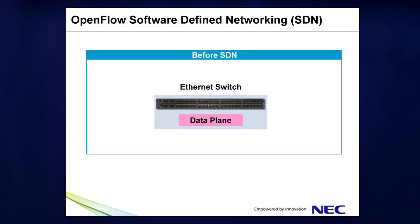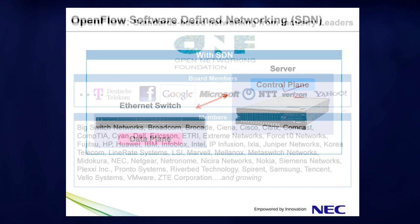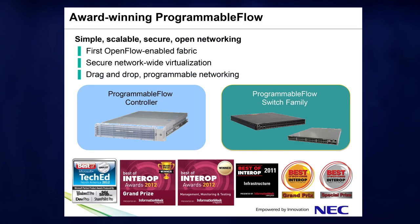SDN moves the intelligence of the network off proprietary routers and switches and into a centralized controller, where software enables you to design, deploy, monitor, and manage the network from a single location. Together, NEC and Microsoft are bringing SDN to Windows Server 2012. NEC is using a new standard called OpenFlow to deliver software-defined networking through their OpenFlow-based Programmable Flow product family, which was the first generally available OpenFlow implementation and is key to bringing SDN to Windows Server 2012.